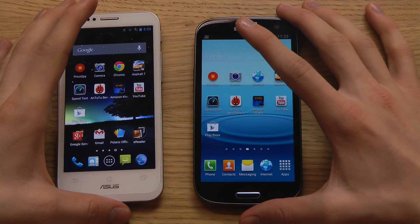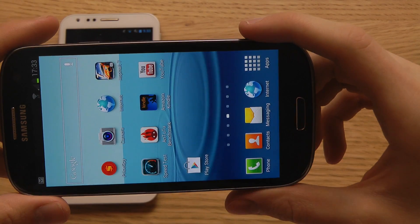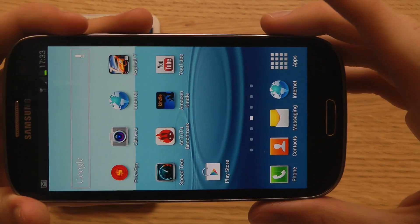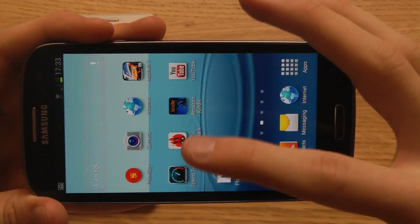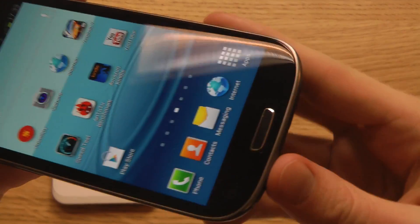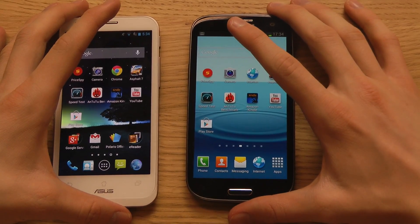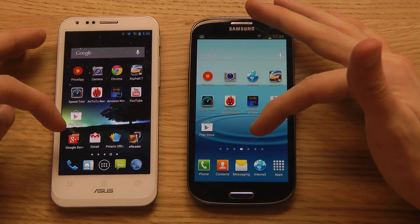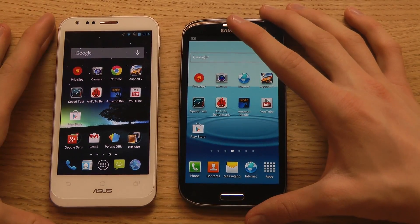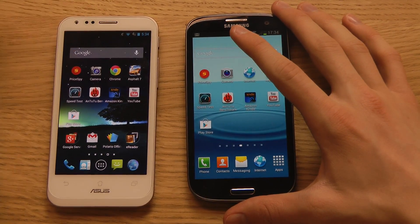Both have 720p displays — 4.8 inch on the Galaxy S3 and 4.7 inch on the PadFone 2 — with around 300 pixels per inch, similar to the iPhone 5, which is great for reading. Both devices have 2GB of RAM, though the non-4G Galaxy S3 may only have 1GB. Storage options are 16, 32, and 64GB on both devices. With the Galaxy S3's removable back you can insert an extra 64GB SD card or swap in a bigger battery.